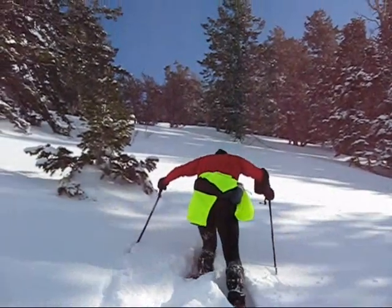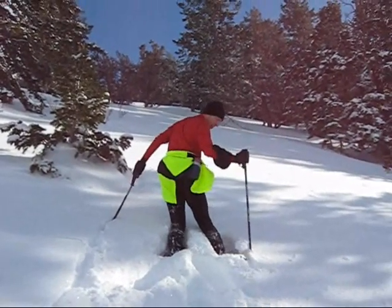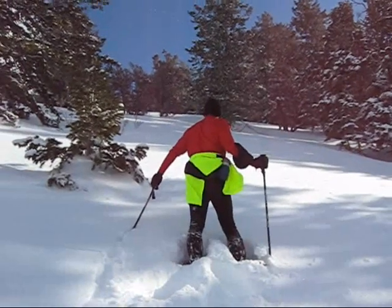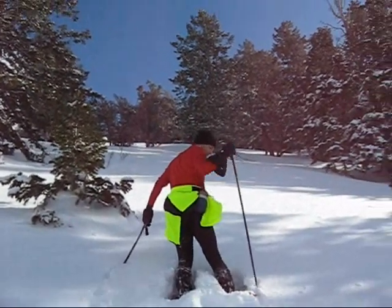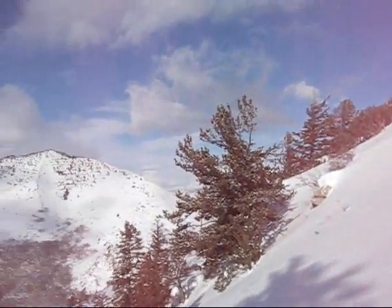This is the technique, folks, done by an expert — Dan Miner. Keep going, Dan. You're breaking track for us up the mountain. We're back here kicking back as Dan breaks track.